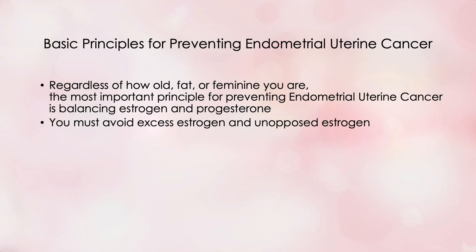Let's start by recapping the basic principles you learned last week for preventing endometrial uterine cancer. The overall summary was: regardless of how old, fat, or feminine you are, the most important principle for preventing endometrial uterine cancer is balancing estrogen and progesterone. You must avoid excess estrogen and unopposed estrogen. So today we'll talk about getting your estrogen and progesterone from food.